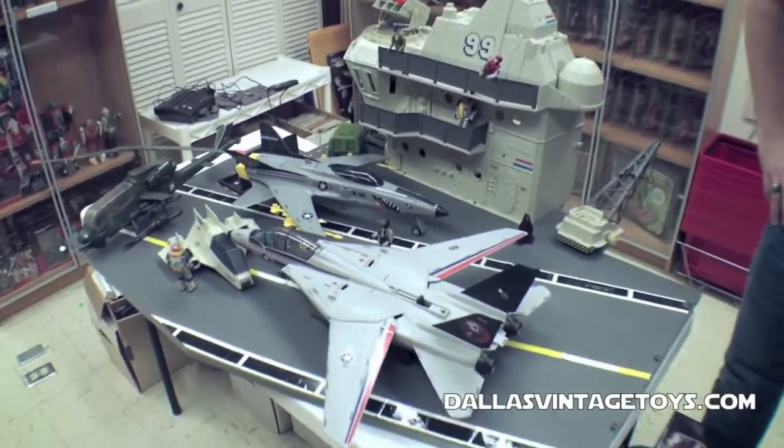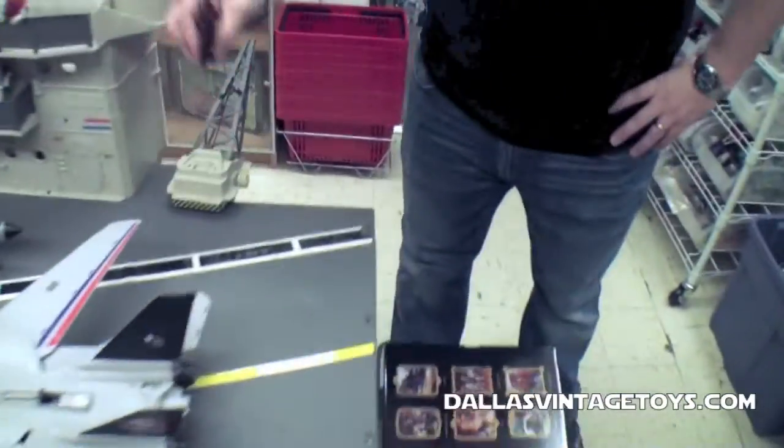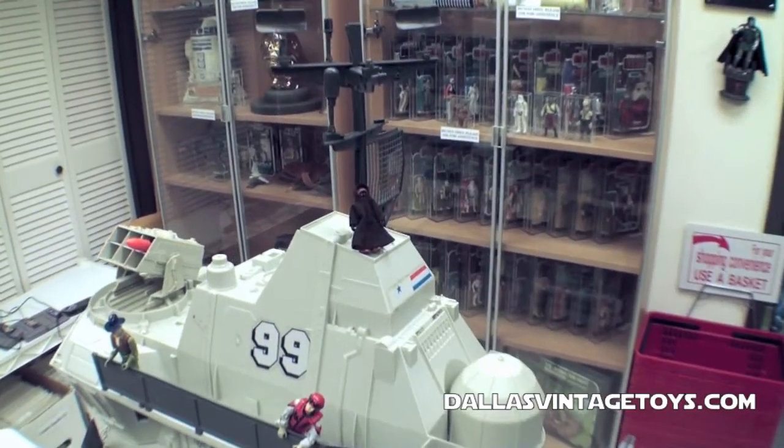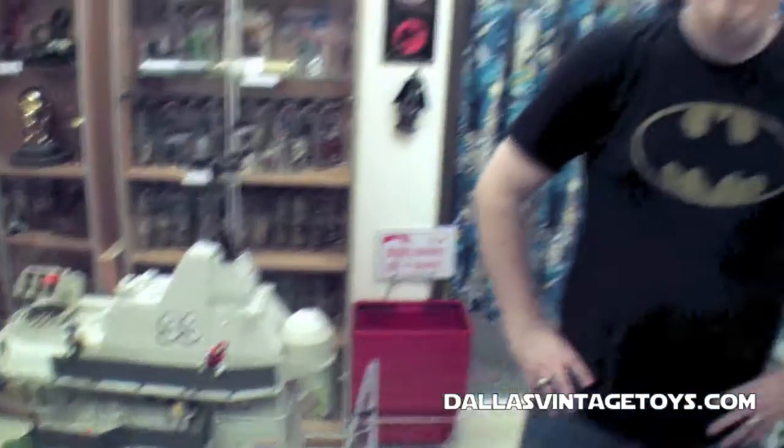Well, there you go. So if you're wondering why you're watching the video, that's the deal with that. Vinyl Cape Jawa and Cloth Cape Jawa — that's the difference. Make sure you like and subscribe here at Dallas Vintage Toys.